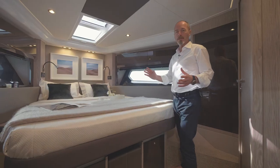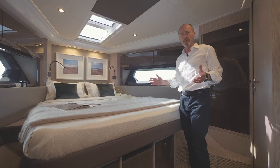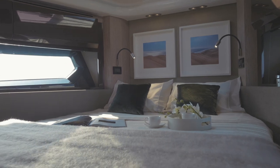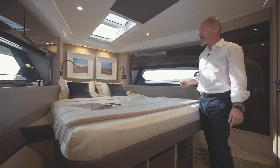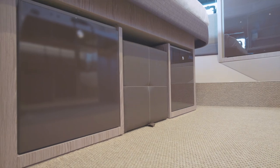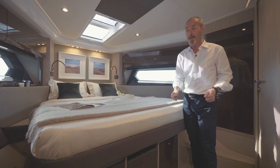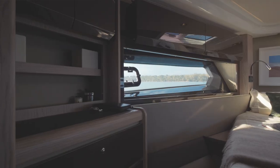For a forward cabin, the owner's suite is amazingly spacious, with full height ceilings and loads of natural light coming in from the side windows and the double skylight. There's under-bed storage, hanging space, a vanity table with a pull-out stool from under the bed, and even a small bookcase.